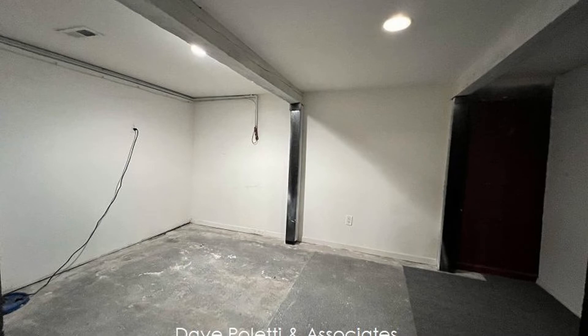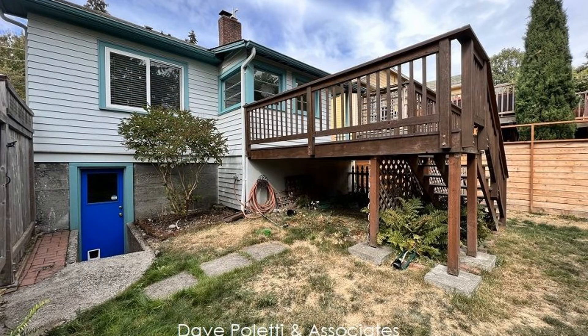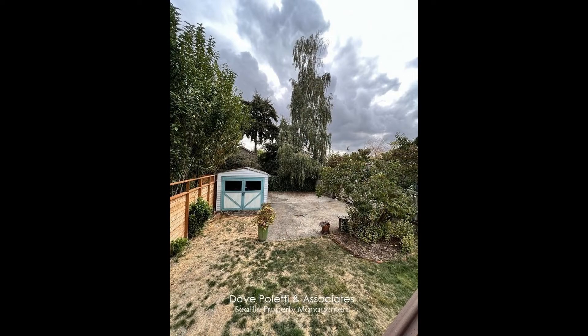If you're interested in this Seattle, Washington rental property or want to know what other rentals are available in the area, contact us today. We are ready to help you find your next home. You can book a showing time online or call us now. We answer calls days, evenings, and weekends.